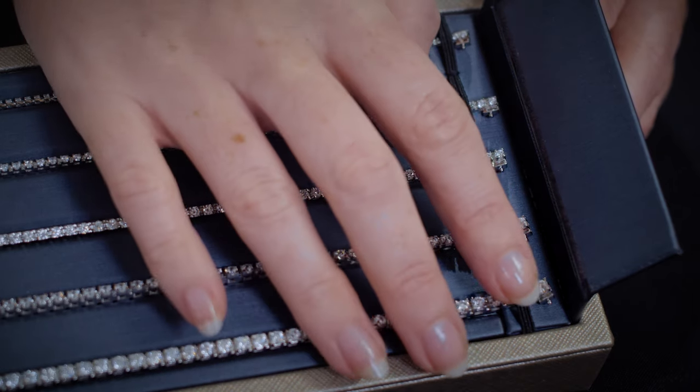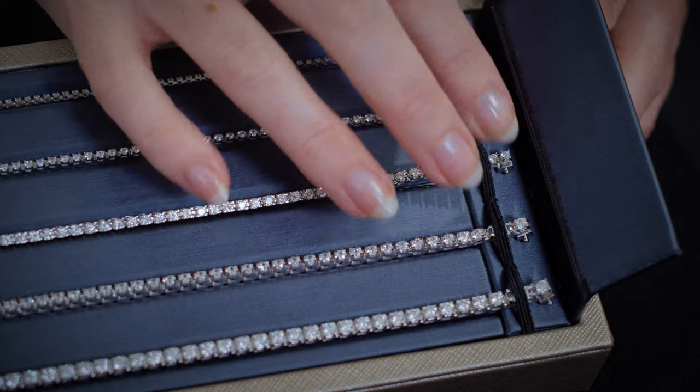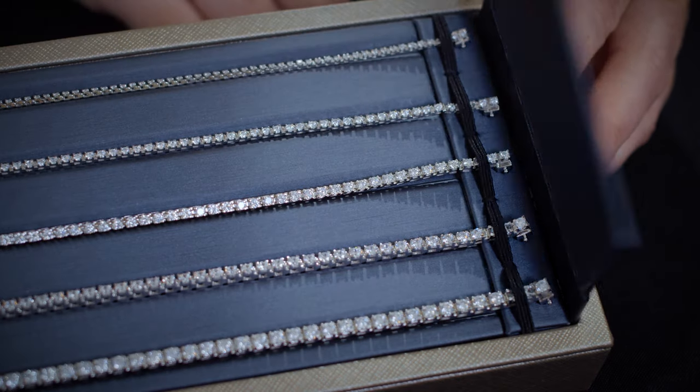Within our newest line bracelet edition you have the option to choose between classic natural diamond line bracelets or attractively priced lab-grown diamond line bracelets that are ready to ship for next day delivery.